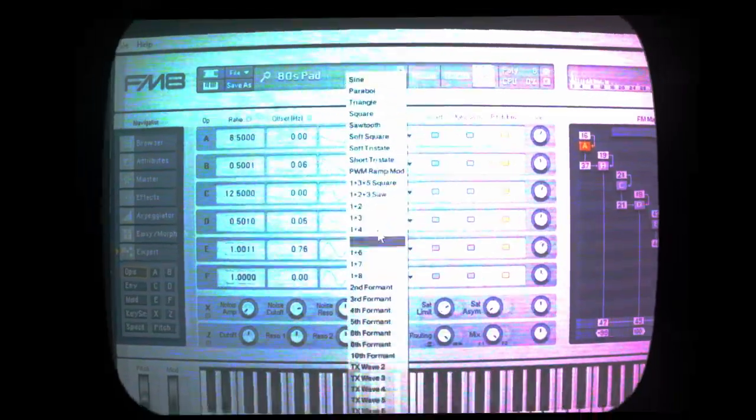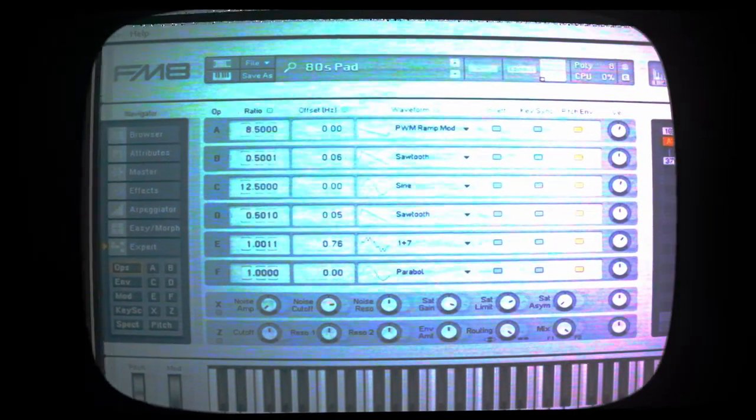FM-8 is an 8-operator frequency modulation synth, great for rich harmonic content like bells, electric pianos, and those nasty snarling dub leads.